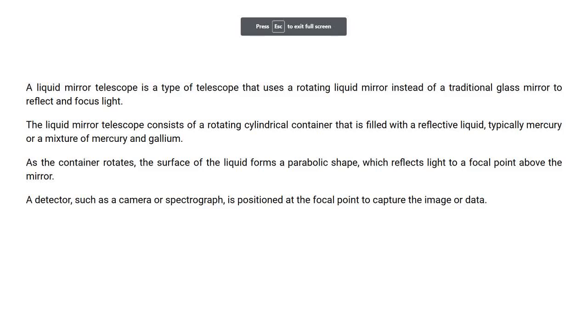A liquid mirror telescope is a type of telescope that uses a rotating liquid mirror instead of a traditional glass mirror to reflect and focus light. It consists of a rotating cylindrical container filled with a reflective liquid, typically mercury or a mixture of mercury and gallium. As the container rotates, the surface of the liquid forms a parabolic shape which reflects light to a focal point above the mirror. A detector, such as a camera or spectrograph, is positioned at the focal point to capture the image or data.